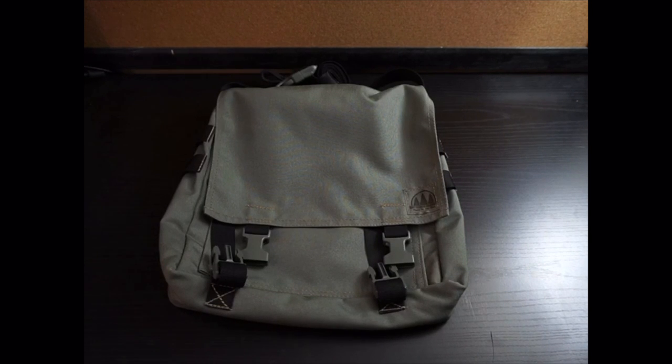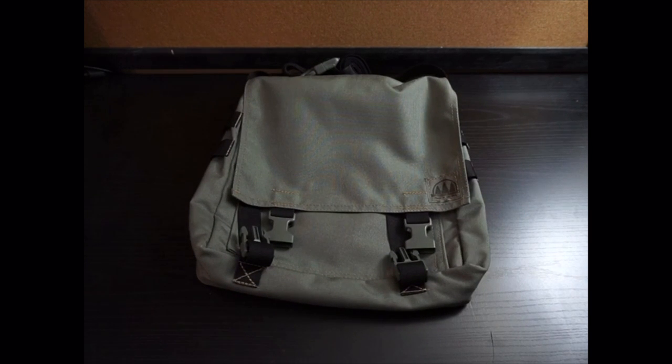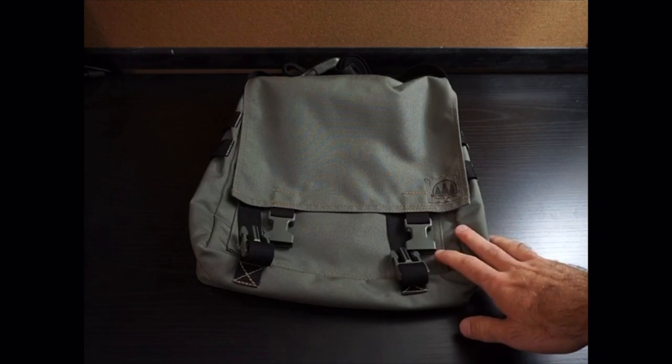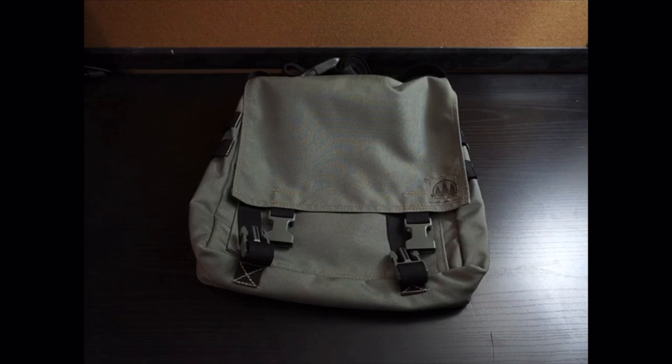One of my hobbies is Civil War reenacting — you can laugh at that, I don't mind. One of the most important parts of our uniform is the haversack, which looks much like this. This is just a modern version, but the functionality is pretty much the same. In the Civil War, soldiers would use it to carry food rations, extra ammunition, and small personal effects like a pipe or a picture of a loved one.